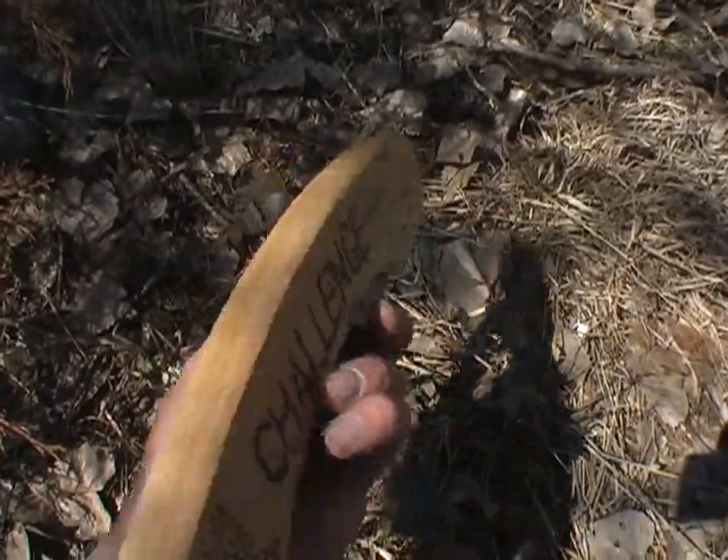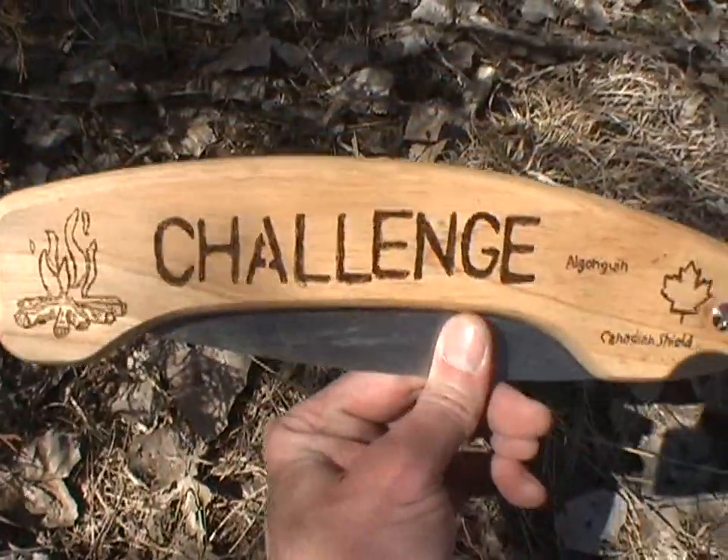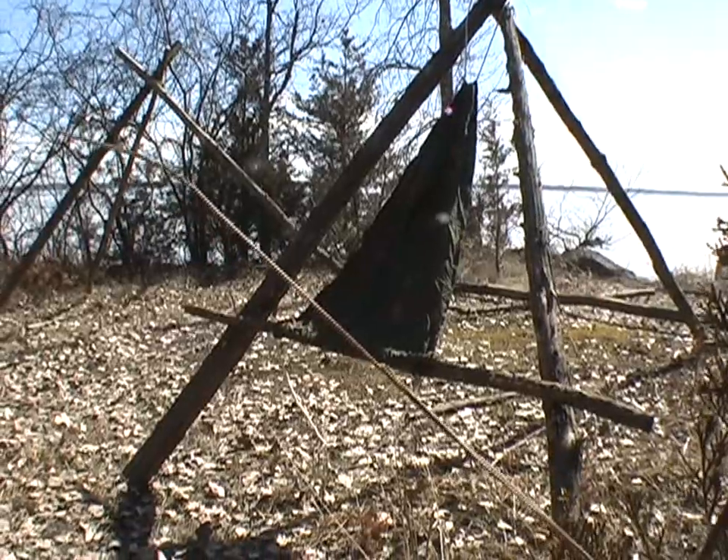I'm going to put this puppy to a bit of use today. That's your standard amazing wilderness camp chair.